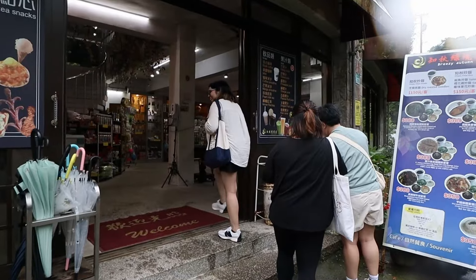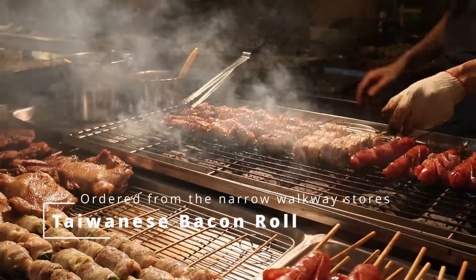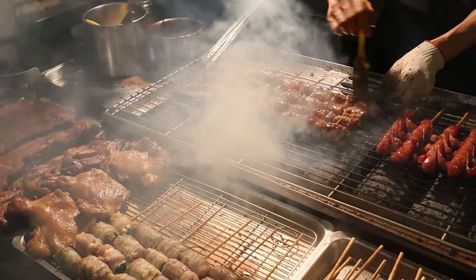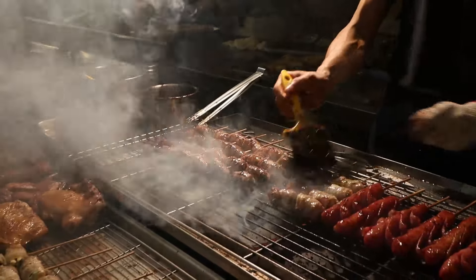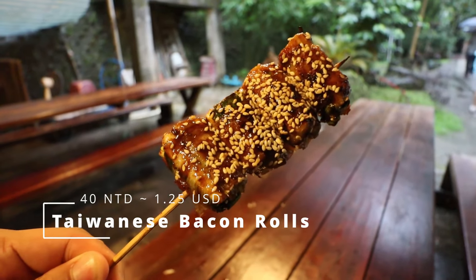We're going back to the cafe we went through earlier so we can eat and stay for a while while it's raining. I'll taste the bacon roll that has chives inside. The bacon roll has a porky and meaty taste — it's a thick cut. Inside it has chives, which gives off a slightly garlicky and oniony note of taste. We've just left the cafe and we're going back to the tour bus area.